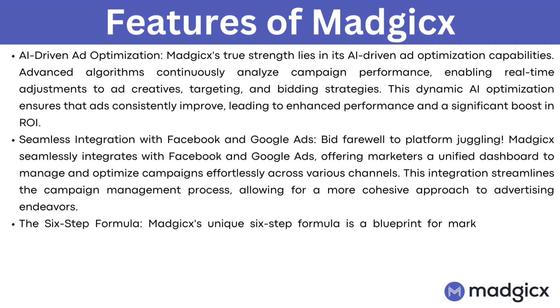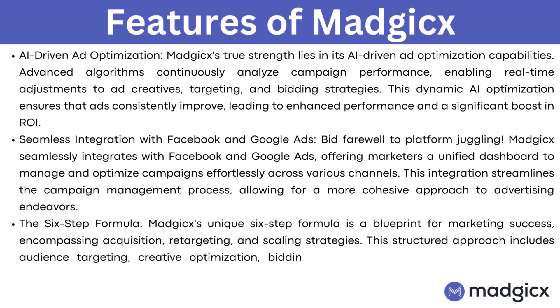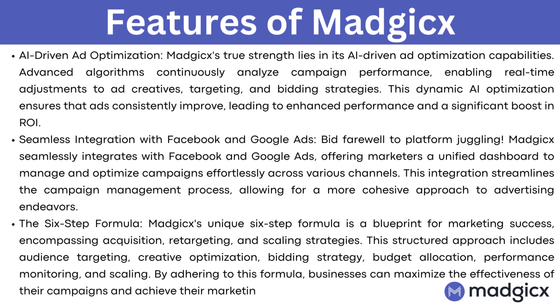The six-step formula. Magix's unique six-step formula is a blueprint for marketing success, encompassing acquisition, retargeting, and scaling strategies. The structured approach includes audience targeting, creative optimization, bidding strategy, budget allocation, performance monitoring, and scaling. By adhering to this formula, businesses can maximize the effectiveness of their campaigns and achieve their marketing goals with precision.